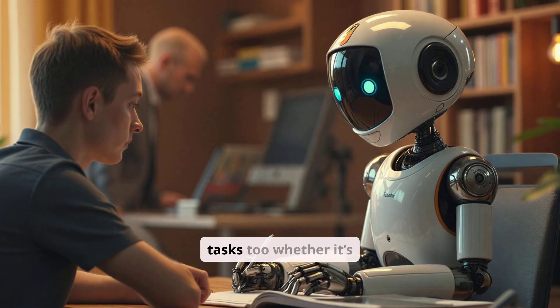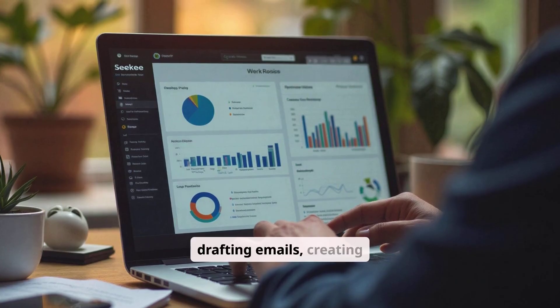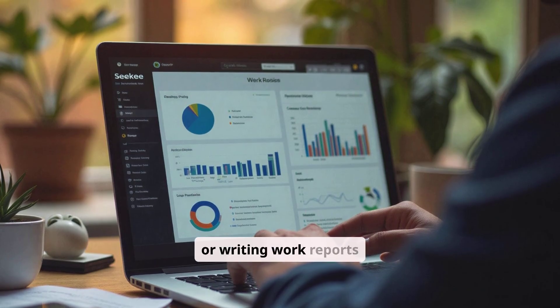CKey helps you with writing tasks too, whether it's drafting emails, creating social media posts, or writing work reports.